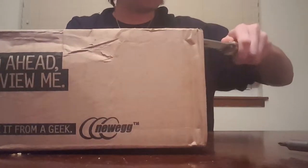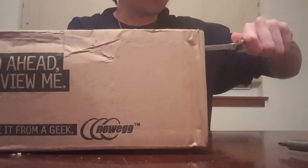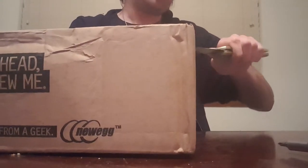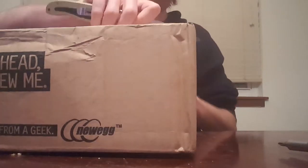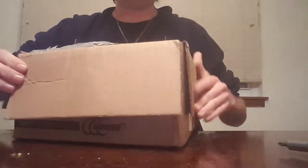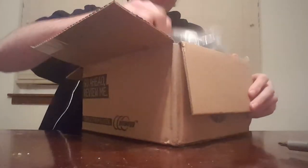The knife I'm using is pretty dull so I don't want to be too rough — don't want to damage anything. This is actually my third box. I didn't make videos when I opened the first two. The first one was the case, which was really nice, and I had a video of that another time.